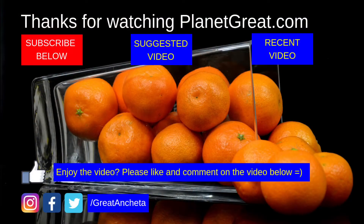So guys, I hope you enjoyed watching this video. Do leave a thumbs up or a comment down below, and if you haven't subscribed to my channel yet, please do subscribe. Here's wishing you a great day, and I'll see you guys next time!